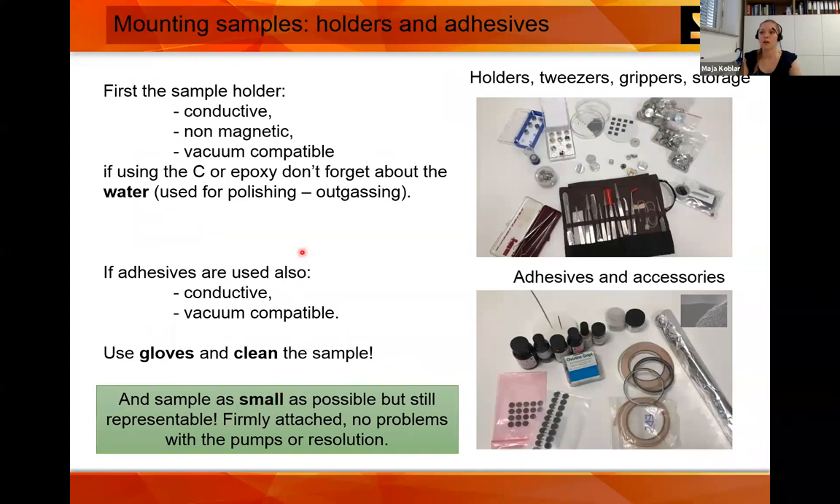There are different holders and adhesives — a necessary part of sample preparation. You have different tweezers, grippers, storage boxes, and holders. The main considerations for holders: they must be conductive, non-magnetic, and vacuum compatible. If you're doing anything with water, remember it can outgas, so put it in a vacuum chamber or leave it to dry for at least a day.